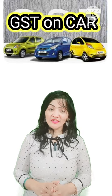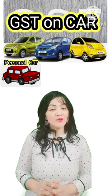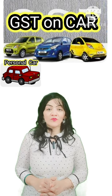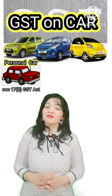Have you purchased a car recently? Then you must be having a doubt whether the GST on this car can be claimed as input tax credit. Refer to Section 17, Subsection 5 of the GST Act — the blocked credit provision.